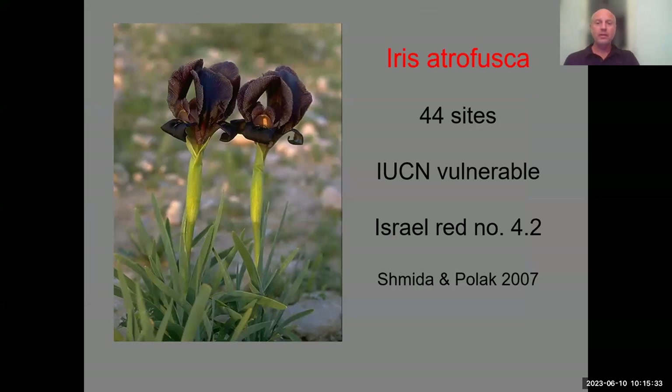As you go south, Iris hyenae becomes smaller and darker — this is what we call Iris atrofusca. In my view this is not a separate good species, but a gradual change into a desert or semi-desert form. It grows in the transition zone between the Mediterranean and the desert, and also in the semi-desert itself. It has 44 sites.